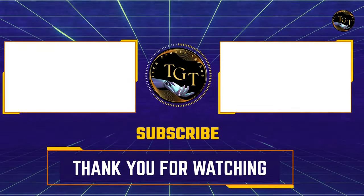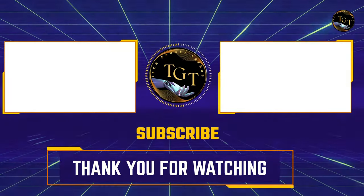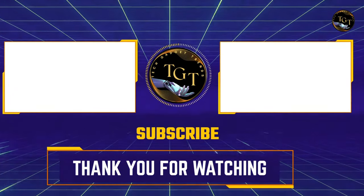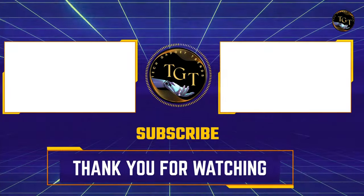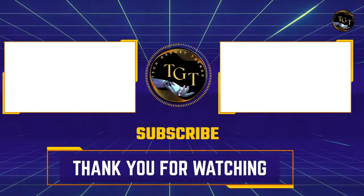Thank you for tuning in to this review. If you enjoyed this video and are interested in more content about car gadgets, make sure to check out our other videos. We have a variety of reviews and guides that will help you discover the best gadgets for your car. Don't forget to subscribe and hit the notification bell to stay updated with our latest videos. Happy exploring!